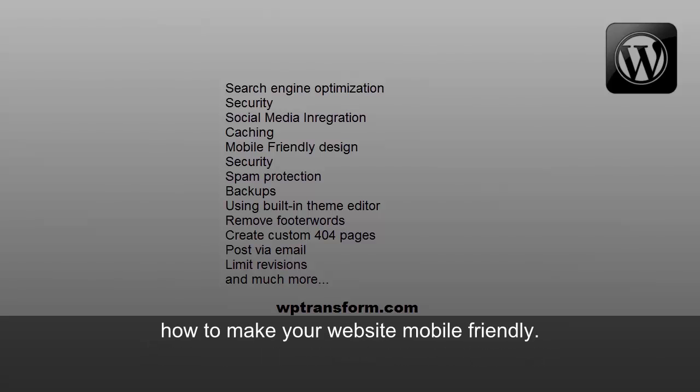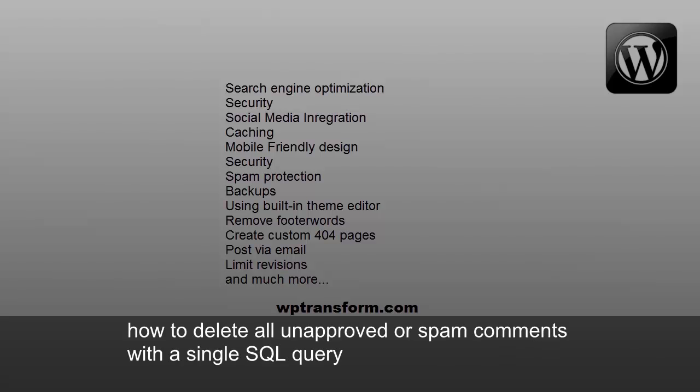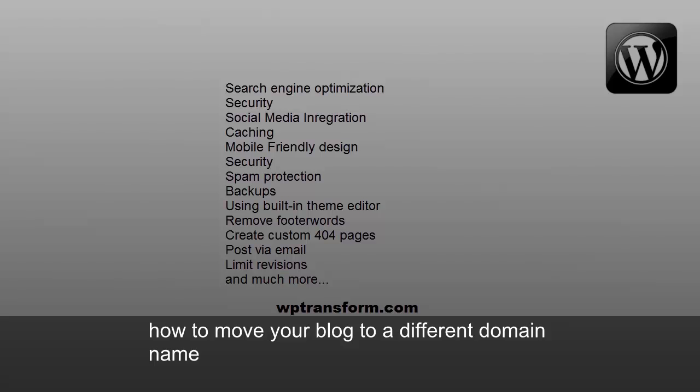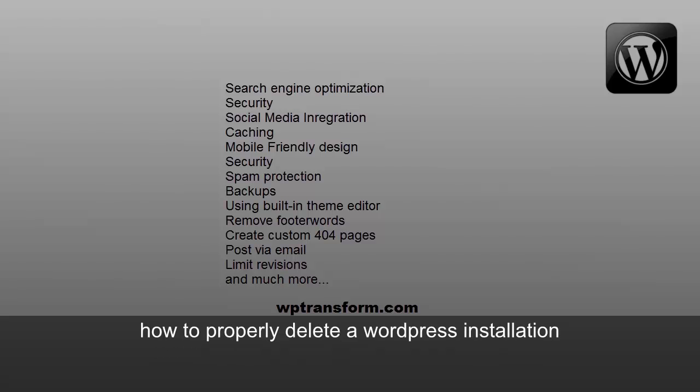How to make your website mobile-friendly, how to use a static page as your homepage, how to delete all unapproved or spam comments with a single SQL query, how to back up your website, how to move your blog to a different domain name, and how to properly delete a WordPress installation.